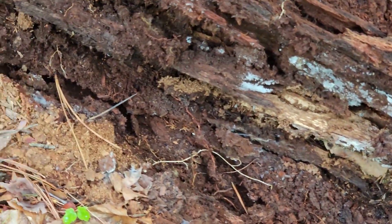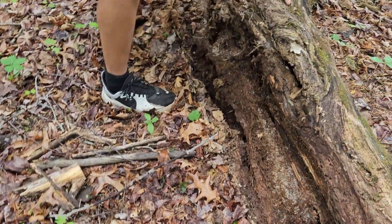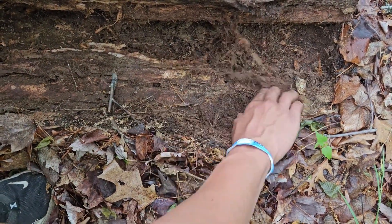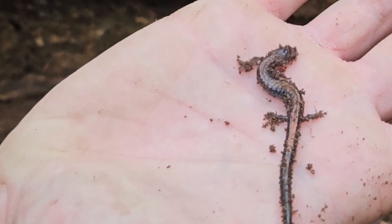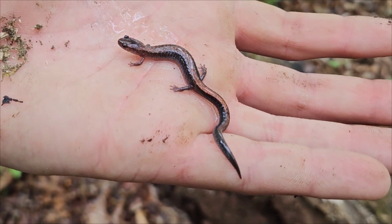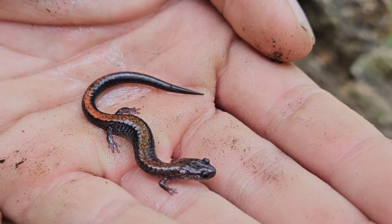So we've been turning over a lot of different logs through here and taking a look to see what we find underneath. And then we carefully put the logs right back to where we found them so we can check them out another day. There's something right there — a redback salamander. We always bring a spray bottle with us to wet our hands if we're going to hold the salamander. This is a really beautiful redback salamander, one of our lungless salamanders in the plethodon category.